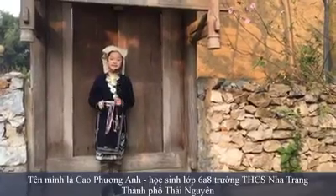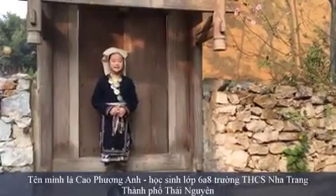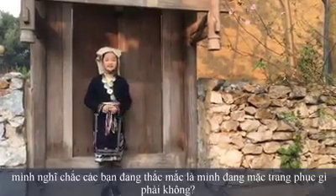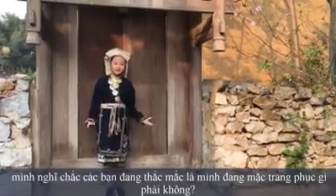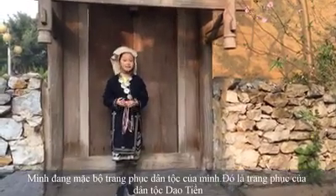Hello everyone, my name is Yo Phuong Ho. I'm a student in class 6 and 8th of Nyesha St. Henry School in Taemin City. I think that you're wondering what I'm wearing, right? I'm wearing my ethnic costume. It's the costume of Yowchun ethnic group.